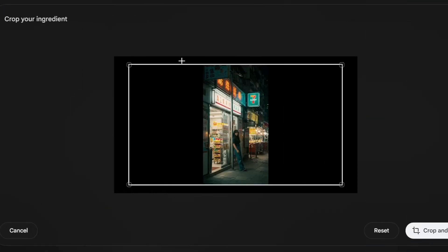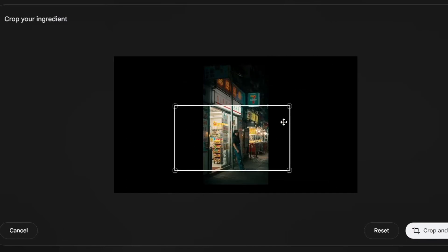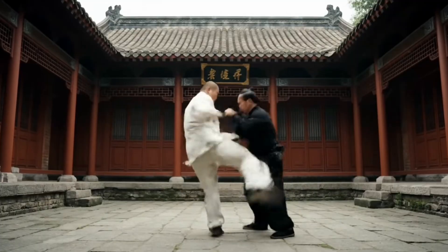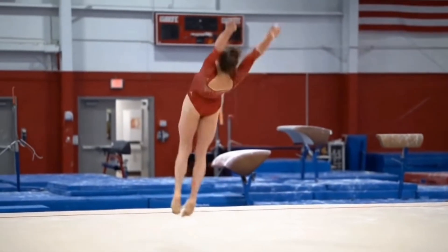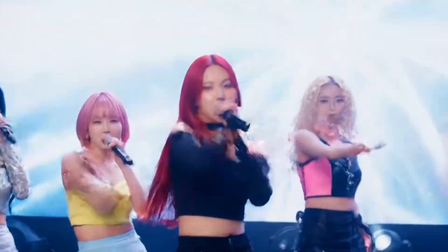As incredible as VO3 is, there are some big limitations to keep in mind. The model can only make horizontal 16:9 videos — no vertical formats — so it's not built for TikTok or YouTube Shorts. Written text inside videos like names or signs often comes out as gibberish or misspelled. It sometimes struggles to capture fine physical details in high-action scenes, especially with fast movement or complex sports. Full-body shots and dancing can look a bit off, with some warping or glitches at the edges.